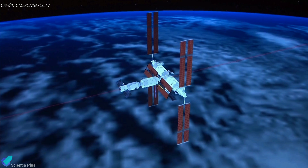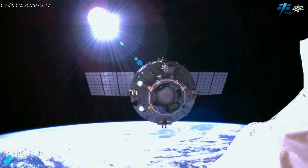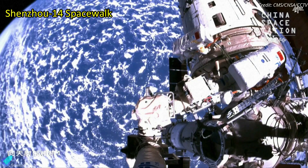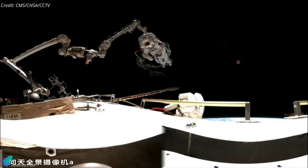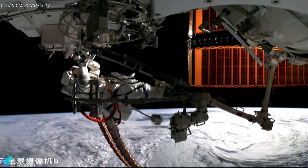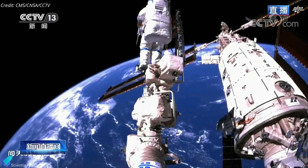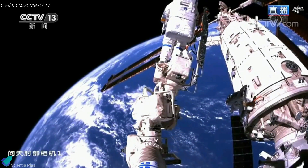Tianzhou-5 will remain attached to the space station until May 2023, loaded with trash and other unnecessary equipment before being sent back to Earth to be destroyed upon re-entry. China's Shenzhou-14 taikonauts aboard the Tiangong Space Station completed their third round of extravehicular activities on Thursday, November 17. During the six-hour EVA, taikonauts Chen Dong and Cai Xuzhe installed a connection bridge between the three space station modules to facilitate future spacewalks and better stabilize the station's T-shaped structure. The spacewalk also marked the first time the taikonauts used a combination of large and small robotic arms to support activities outside the station.